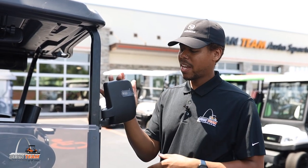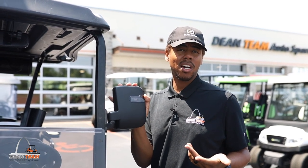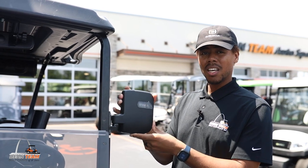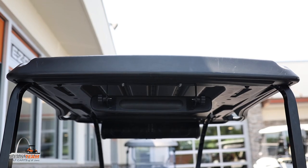Whether or not you choose to get side mirrors that have a turn signal or not, they could be a great addition to your cart, especially since they allow you to adjust your viewing angle, allowing you to see everything behind you.